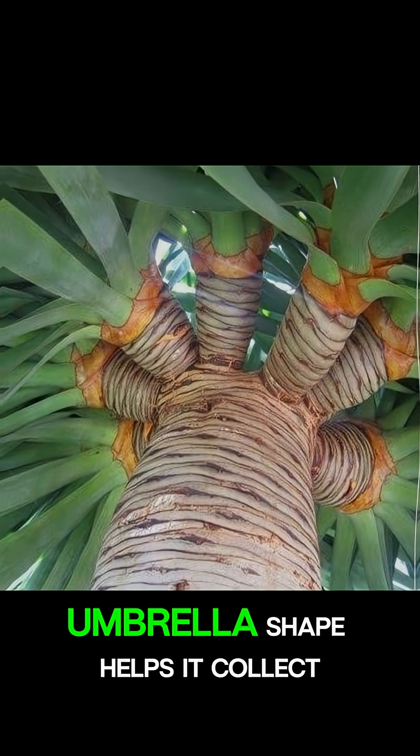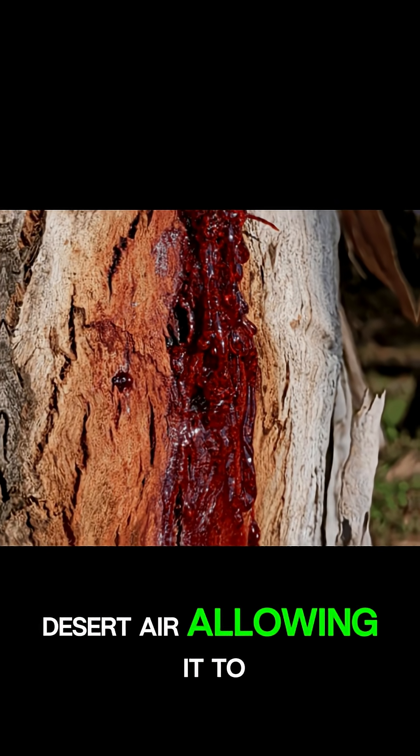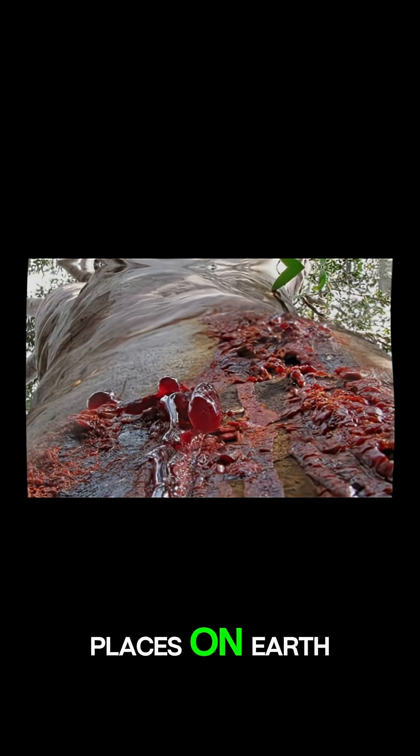The tree's unique umbrella shape helps it collect moisture in the dry desert air, allowing it to survive in one of the harshest places on Earth.